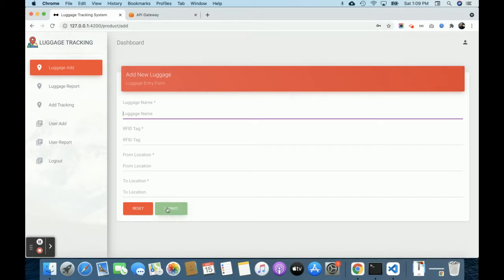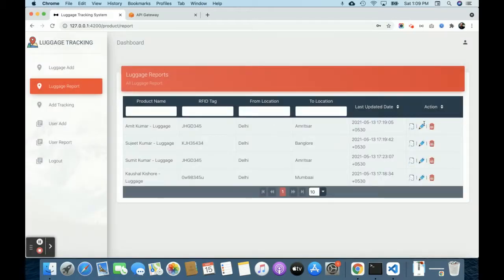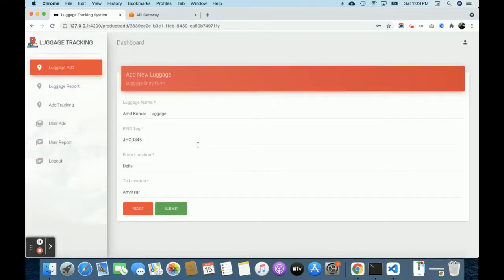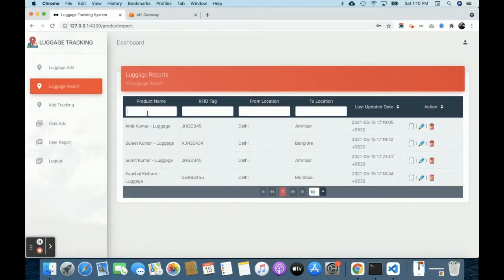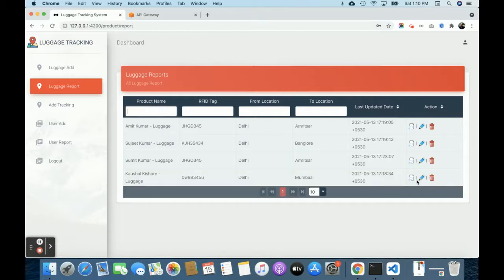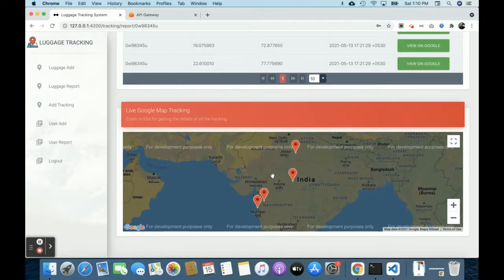The submit button is disabled until the form is filled — this is the validation. This is the luggage report where all added luggage is displayed. You can view, track, and edit luggage details. All data is coming from DynamoDB through API Gateway and Lambda functions. There's also a real-time search feature.